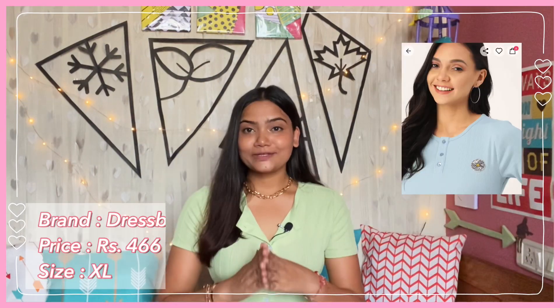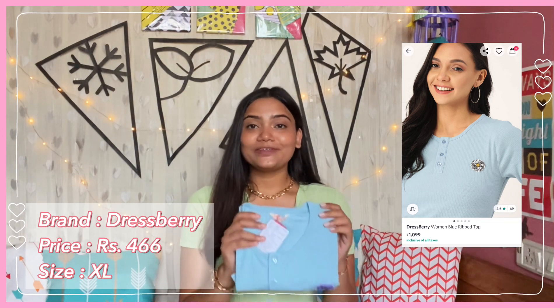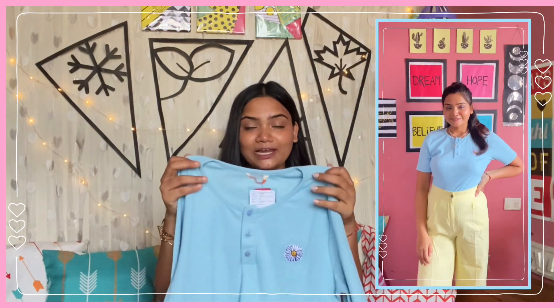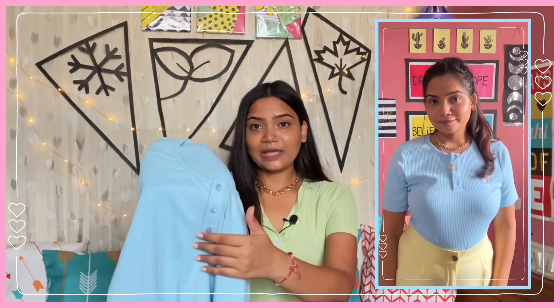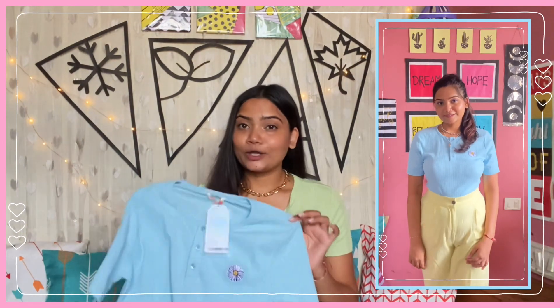Next I have this very pretty powder blue top by the brand Dress Berry. I bought it in size XL and got it for ₹466. It has a round neckline and half sleeves. The length is perfect — not too long, not too short. On the front you get some buttons and a flower patch that is stitched on. The fabric is ribbed and is very good quality — a perfect ribbed material. The colour is so pretty and summery. This is a great piece for college wear and you can style it with denims or shorts — it looks bomb.